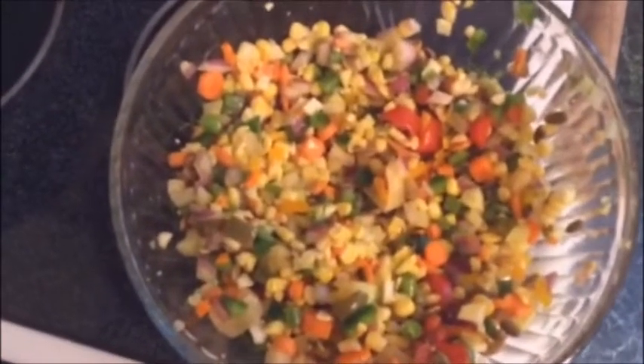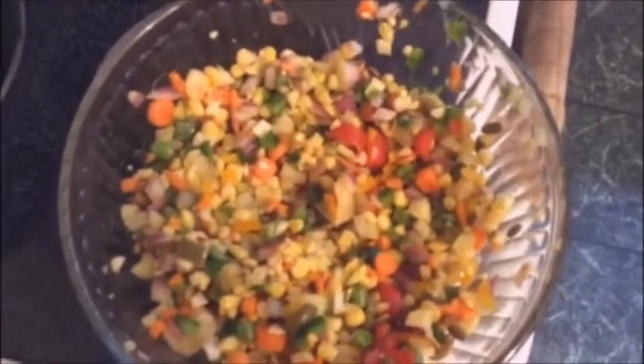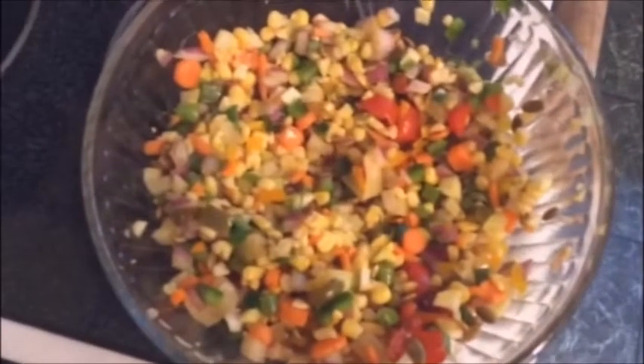Oh, some green — some of those green beans, and those I put in raw. I like raw green beans, and you can eat green beans raw in case you didn't know that. So there's probably about 10 green beans in there.